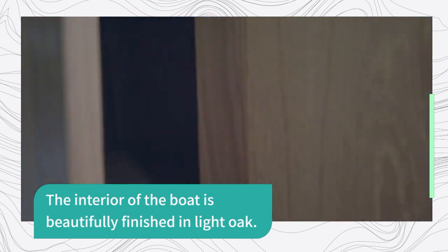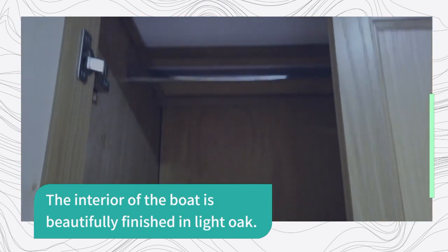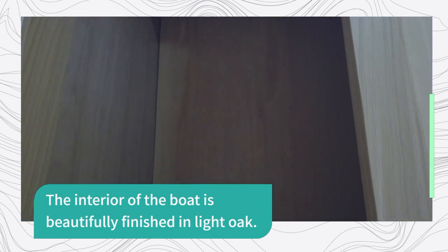You can see in the background there's a central heating system which is provided by the Webasto, which keeps you warm and toasty on chilly nights.